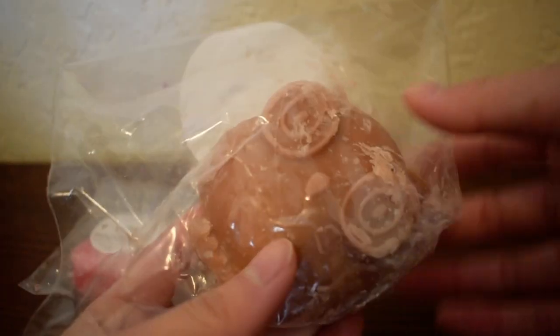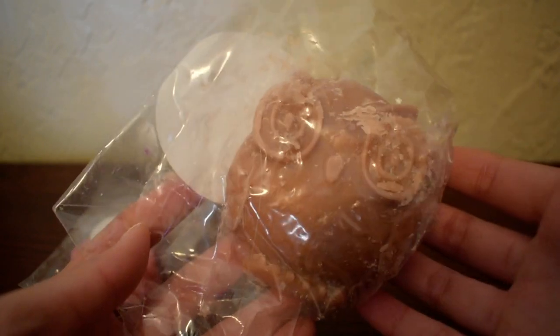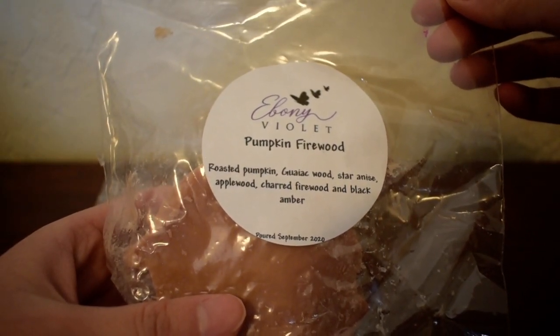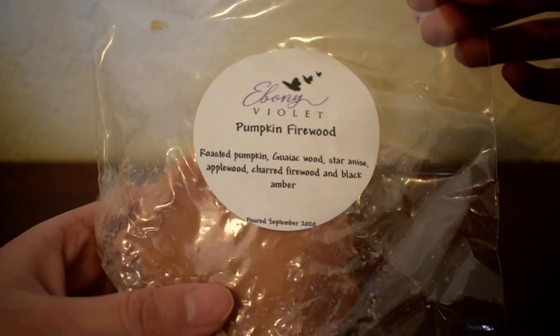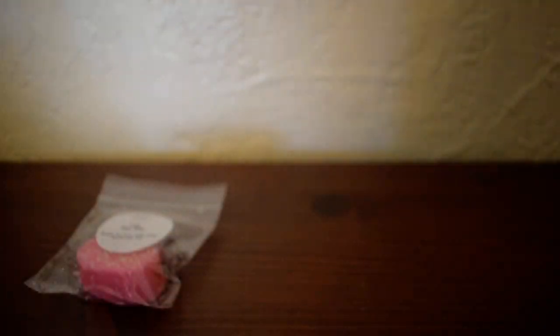So the first thing I have here is in her little owl shapes, which look like this — just a little cute owl, perfect shape for me. And the first scent is in Pumpkin Firewood. Scent notes are roasted pumpkin, guaiac wood, star anise, applewood, charred firewood, and black amber. Sounds like a really nice fall scent.